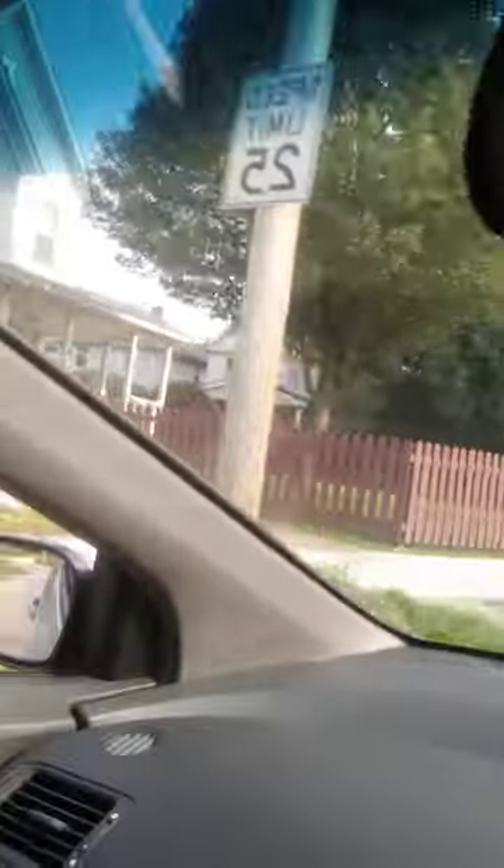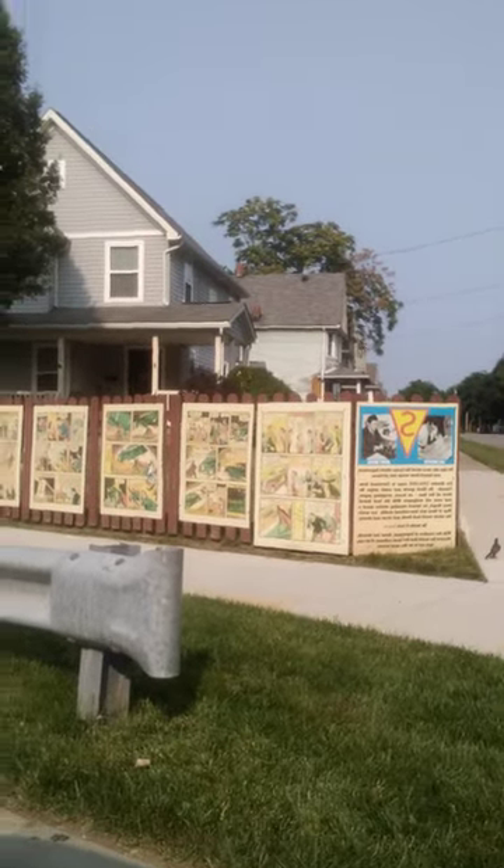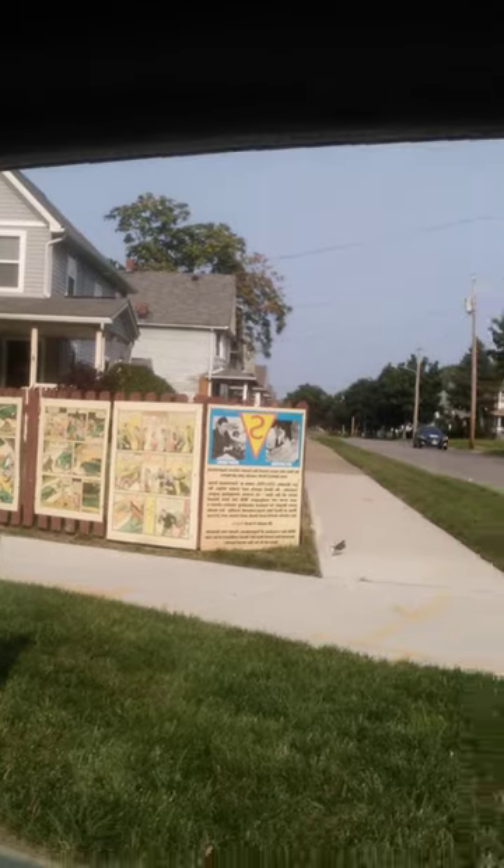I wanted to show you guys this Superman house here — we'll come back another day and take a walk through so we can actually read it. There's also another house that he actually lived in, I'm not sure, but I have to research the information and find out. Just drive with me as I make this drop off.